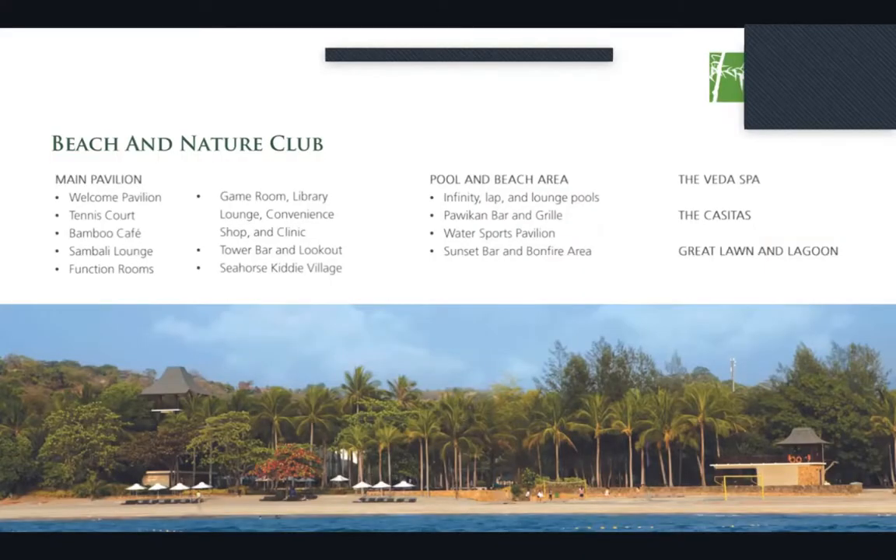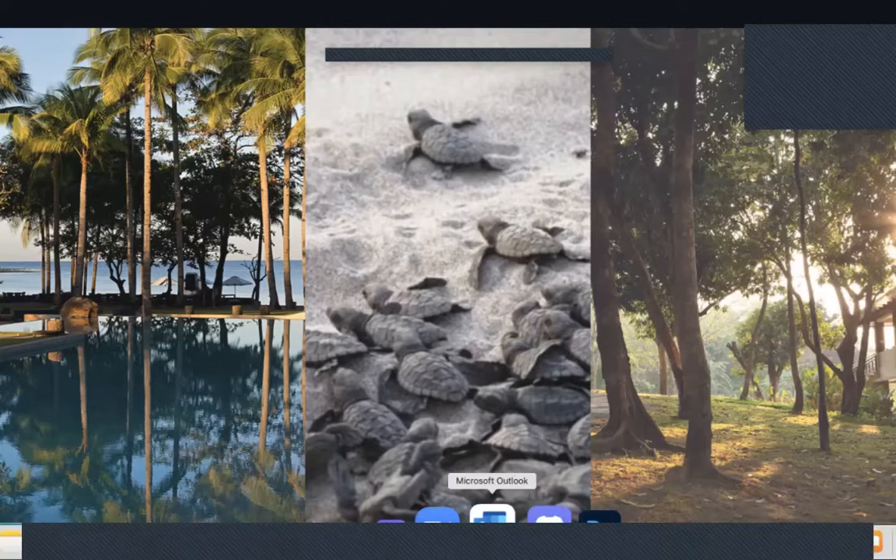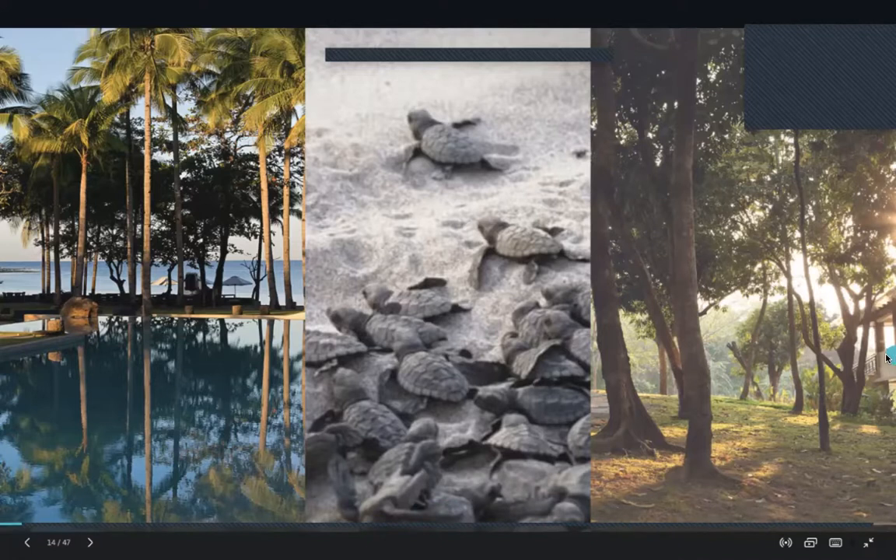Anvaya Cove is committed to preserving its environment by organizing programs you won't usually experience in the city, such as sea turtle conservation, coastal cleanup, tree planting, bird watching, and community drives. I would suggest you join these programs — I'm sure everyone would be interested.